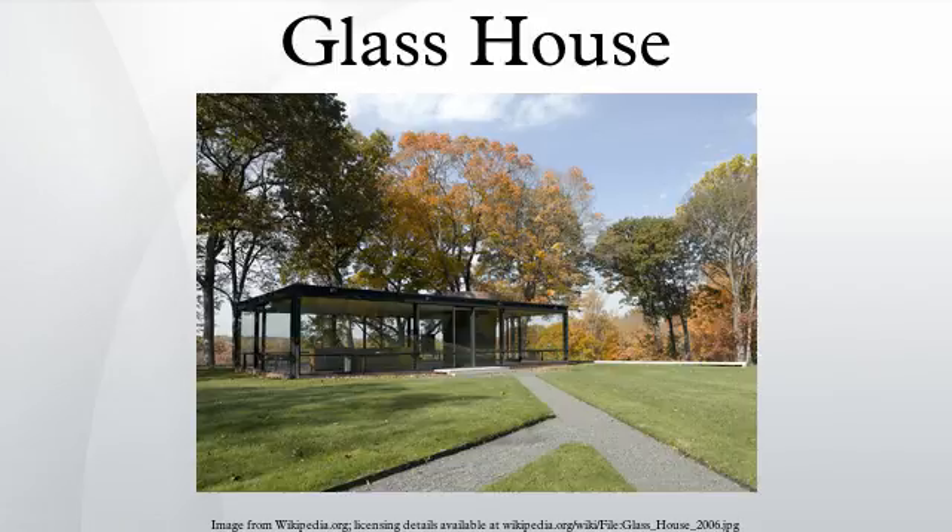The Glass House, or Johnson House, is a historic house museum at 798 to 856 Ponus Ridge Road in New Canaan, Connecticut. Built in 1949, it was designed by Philip Johnson as his own residence, and universally viewed as having been derived from the Farnsworth House design, according to Alice T. Friedman. Johnson curated an exhibit of Mies van der Rohe's work at the Museum of Modern Art in 1947, featuring a model of the Glass-Farnsworth House. It was an important and influential project for Johnson and for modern architecture.